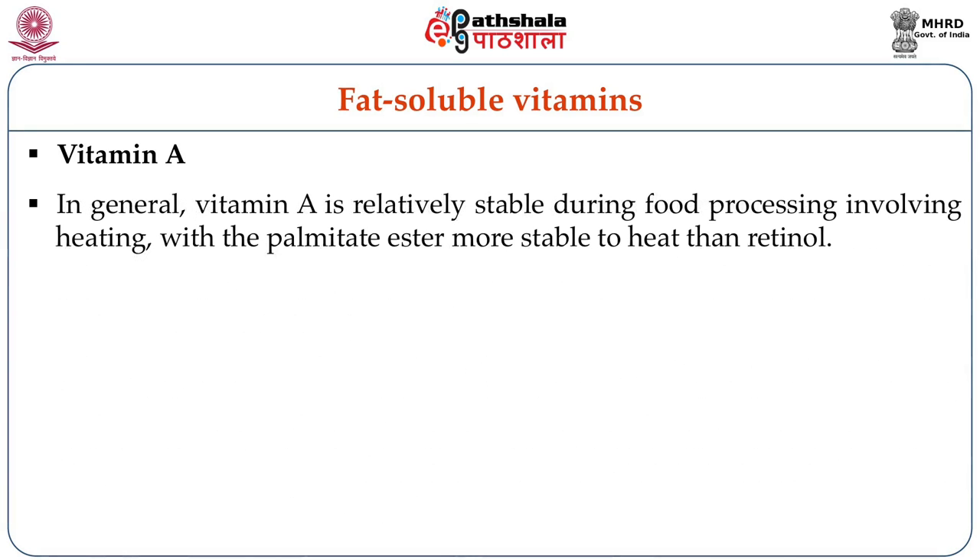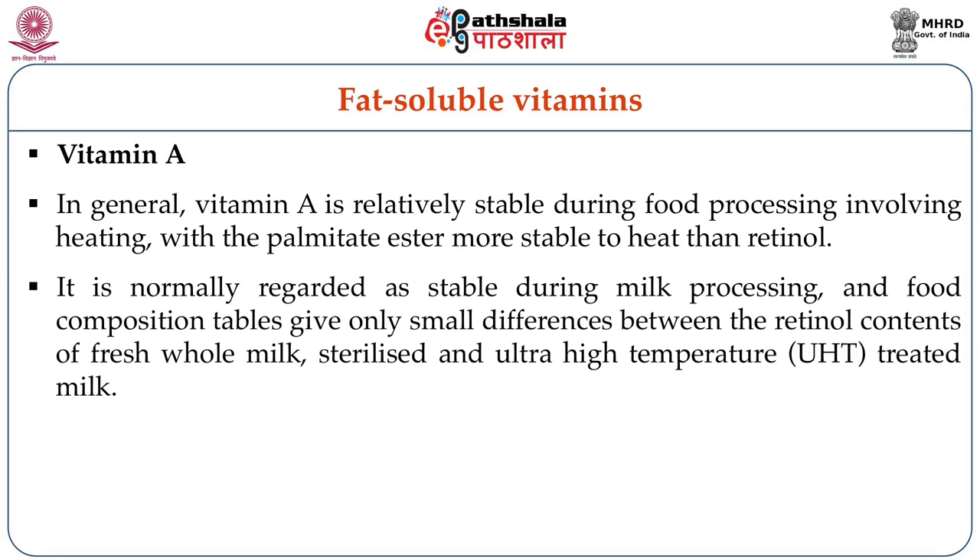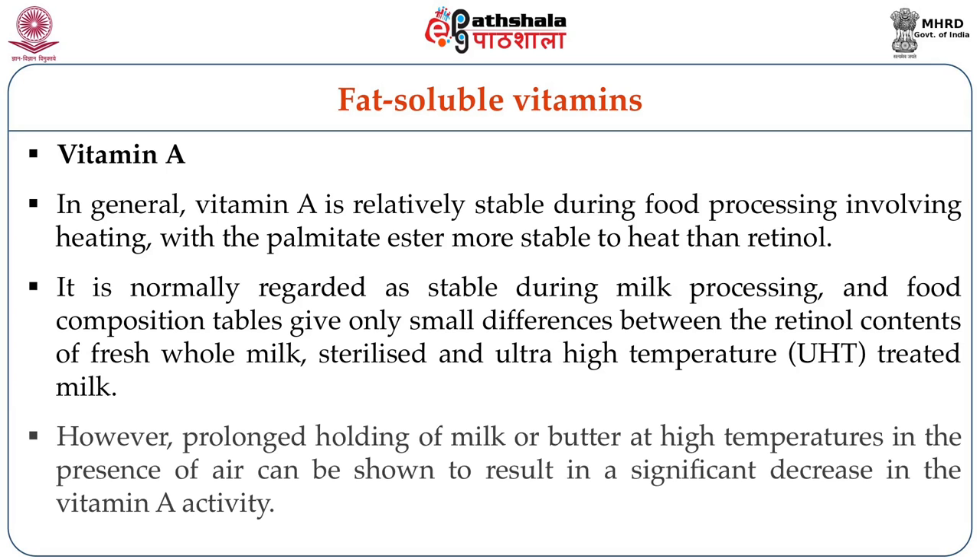In general, vitamin A is relatively stable during food processing involving heating, with the palmitate ester more stable to heat than retinol. It is normally regarded as stable during milk processing, and food composition tables give only small differences between the retinol contents of fresh milk, whole milk, sterilized milk, or other processed milks like UHT. However, prolonged holding of milk or butter at high temperatures can lead to a significant decrease in vitamin A activity.